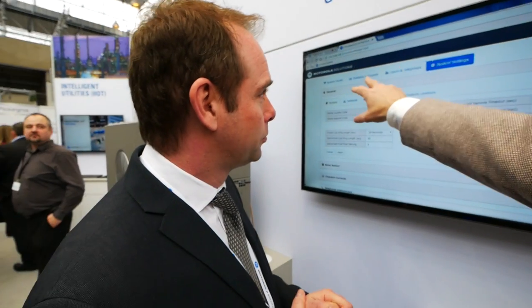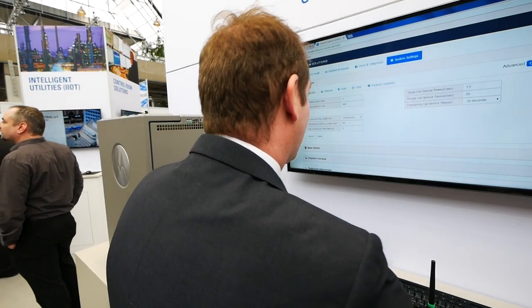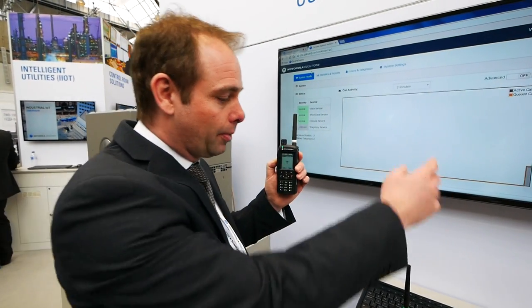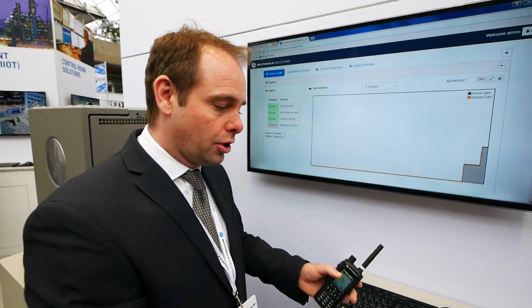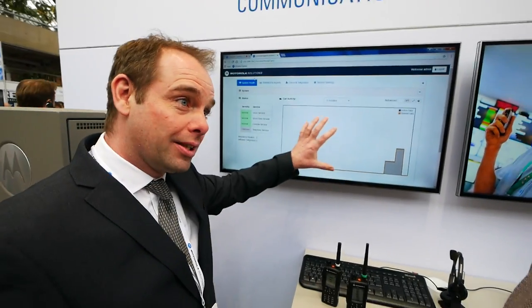I see statistics and reports, so we can print those and analyze user talk groups. You can set up the whole system with one application. The system settings configure your system, but we also have system health — our live monitor. Actually PTT on here, you can see activity starting to happen on the graph. It gives customers that warm fuzzy feeling that their system is working correctly, without going to the IT department asking them to run reports on how the system is performing.